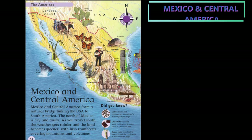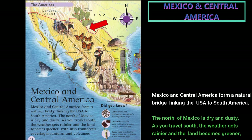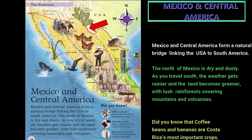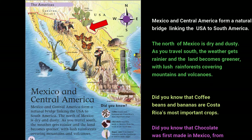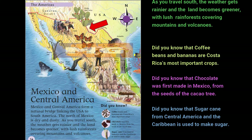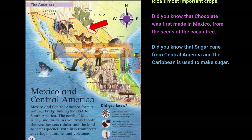Mexico and Central America form a natural bridge linking the USA to South America. The north of Mexico is dry and dusty. As you travel south, the weather gets rainier and the land becomes greener, with lush rainforests covering mountains and volcanoes.